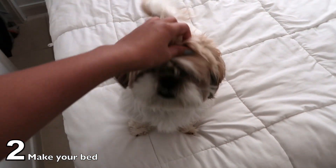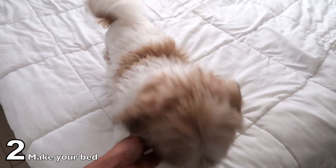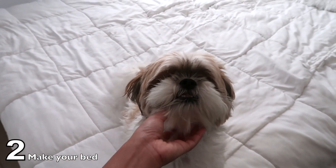Ready to start our day? Are you excited to start our day? Let's go!